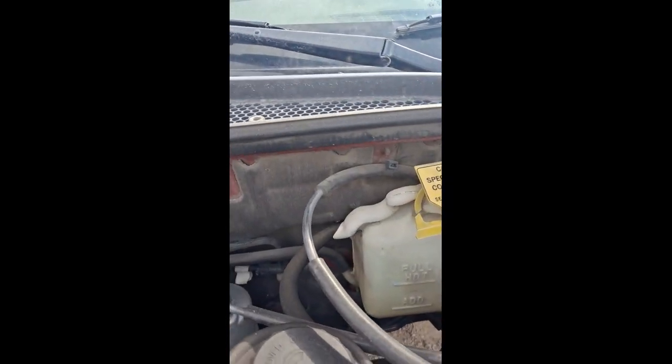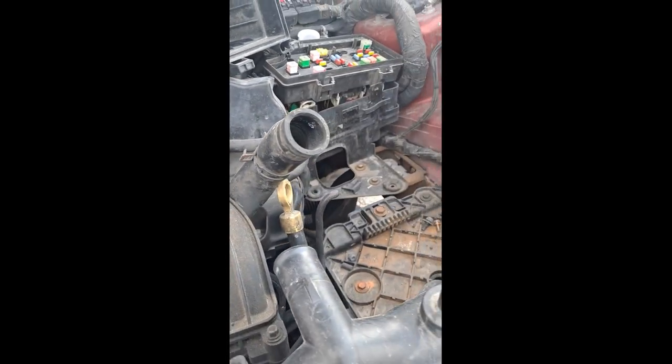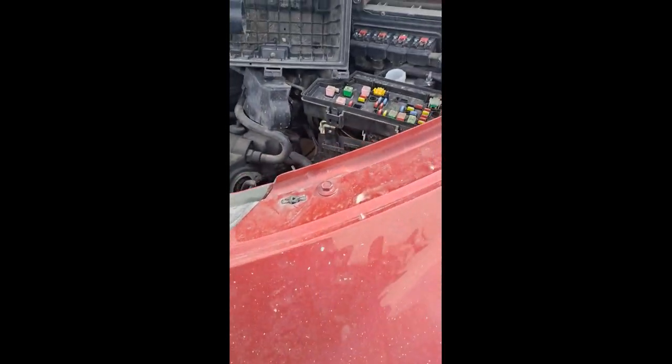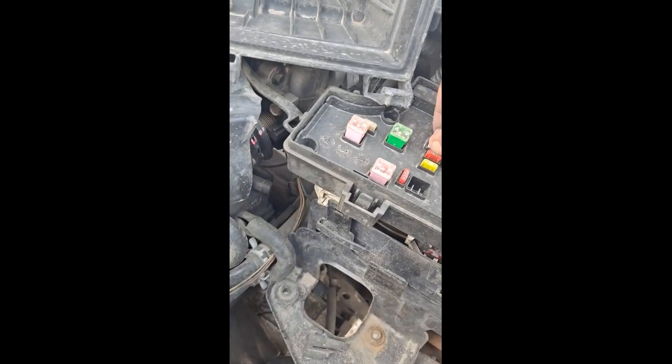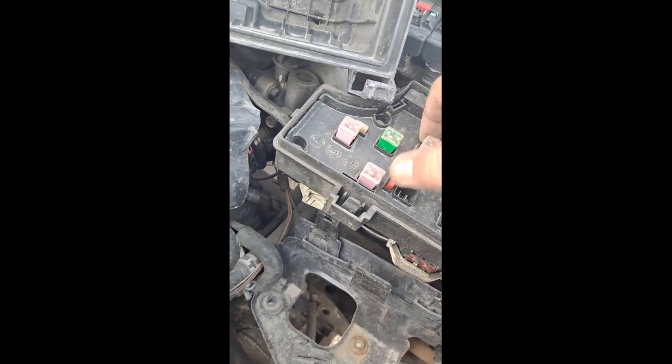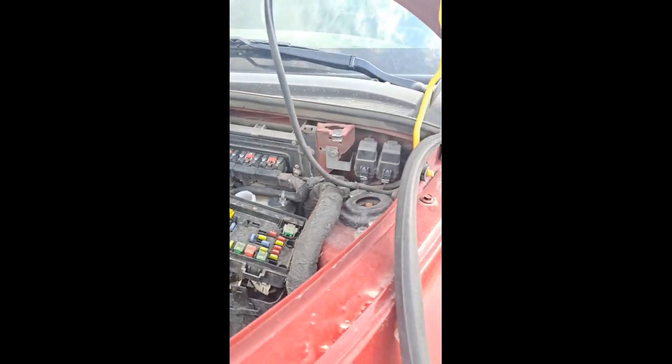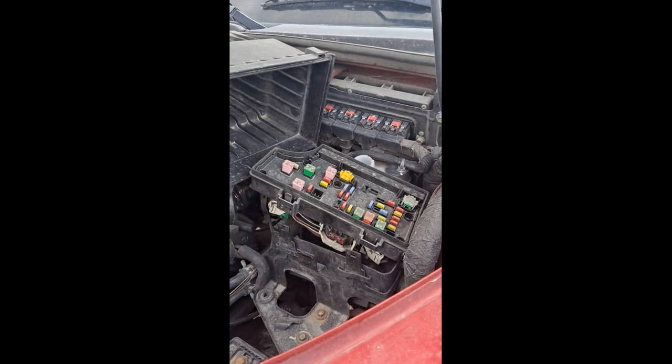Here's the coolant, there's the radiator, here's the intake manifold. Here's all the relays and stuff like that. That's not gonna come out at all — but oh well, let's get to work.